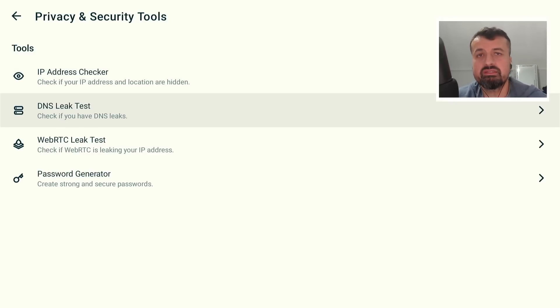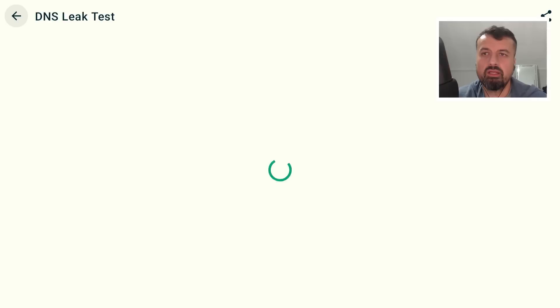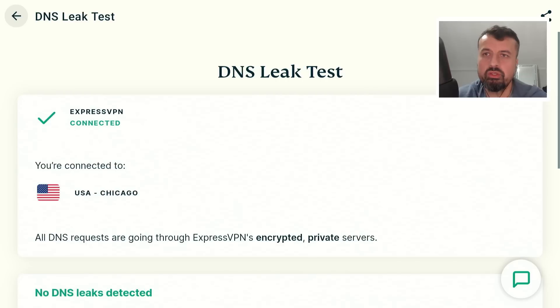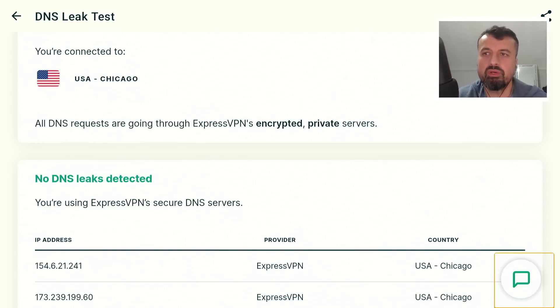The other thing you can also do is check to see if you have a DNS leak. DNS leaks are very common with cheaper VPNs, whereby even though you have a new IP address, if your VPN is not providing new DNS servers and you're still using your ISP's DNS servers, they can still track whichever website or service you're using. But again with ExpressVPN, if I click on that, I shouldn't see any DNS servers for my ISP based in the UK — I should only see DNS servers based in Chicago. And we can see no DNS leaks detected, which is actually a great built-in feature to quickly check if you're fully protected and secured.